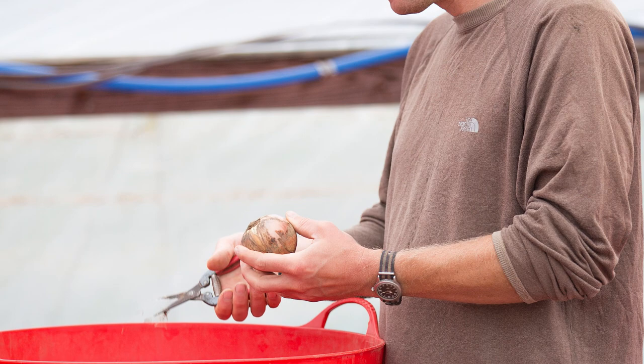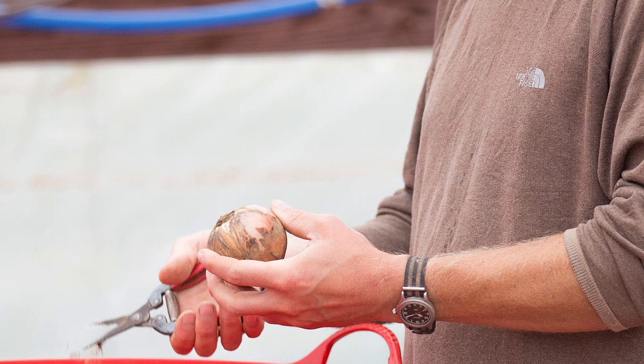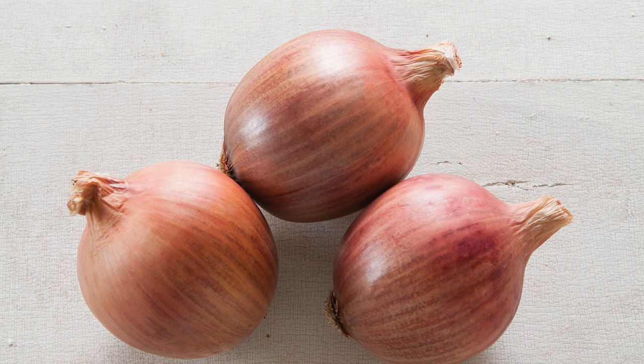There are four main reasons that we selected Blush for the Johnny's catalog. First, it's very easy to grow. It has very vigorous tops that stand up to tough conditions and are also very resistant to damage from thrips, and it produces reliable yields in a variety of environments.